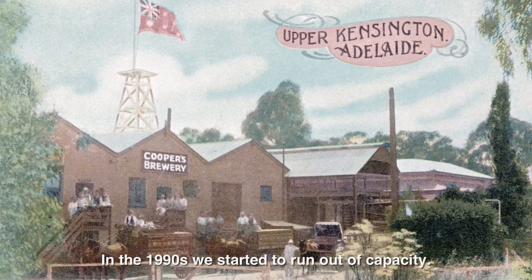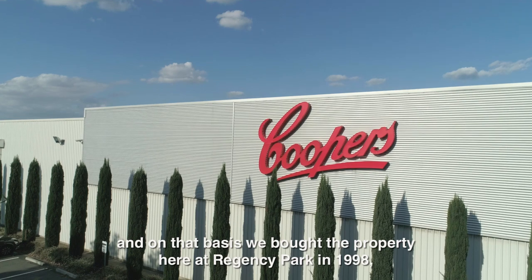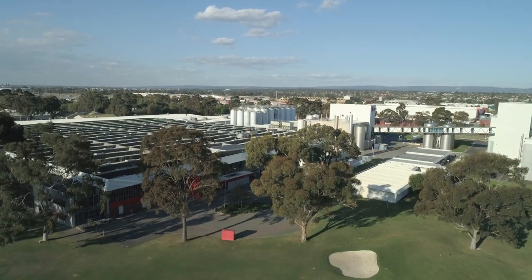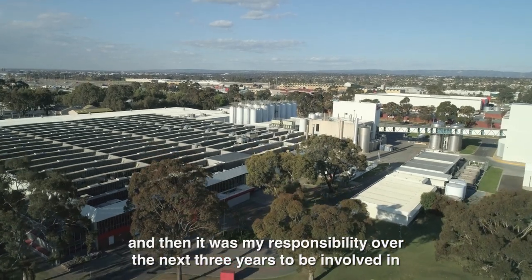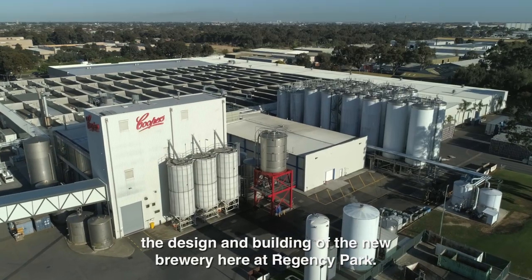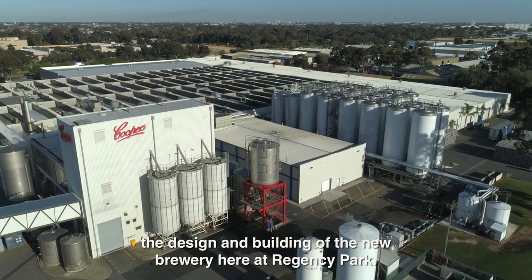In the 1990s we started to run out of capacity, and on that basis we bought the property here at Regency Park in 1998. It was then my responsibility over the next three years to be involved in the design and building of the new brewery here at Regency Park.